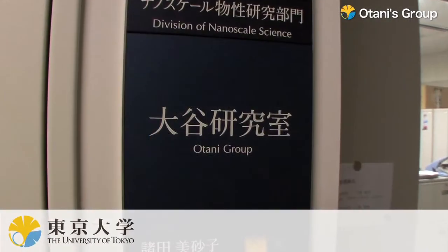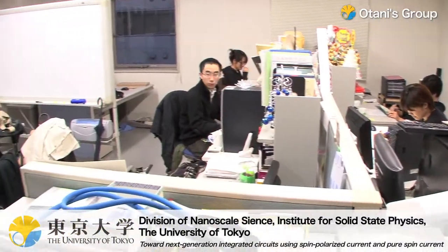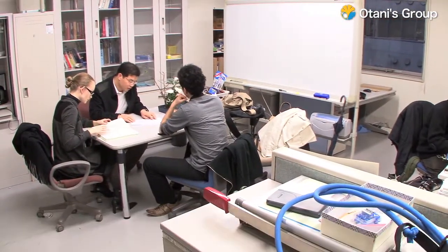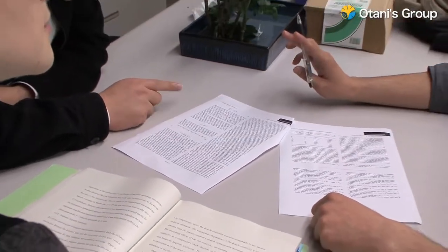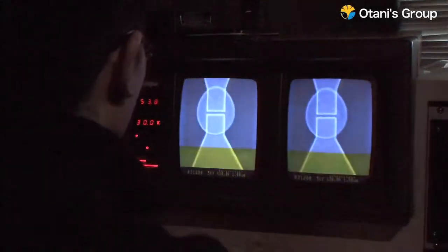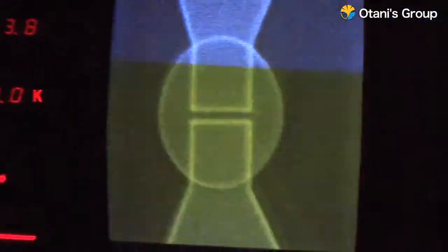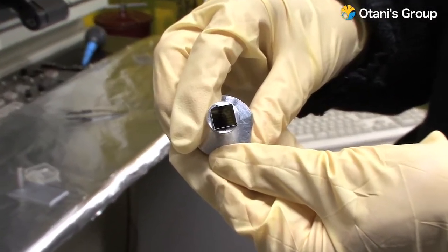The Otani Laboratory at the Institute for Solid State Physics of the University of Tokyo is doing research on spintronics, which is expected to be a key technology for next-generation integrated circuits. The electronics technology used in integrated circuits so far uses only the charged degree of freedom possessed by electrons. But spintronics technology can also use the spin degree of freedom, which makes electrons act like magnets. This has enabled the development of devices with even higher performance.